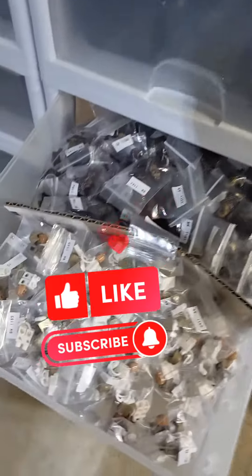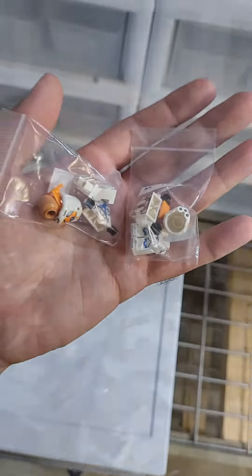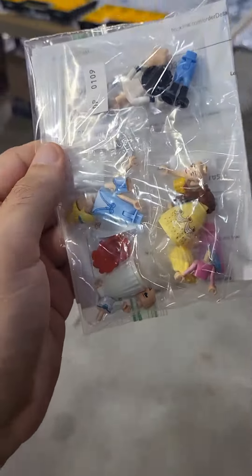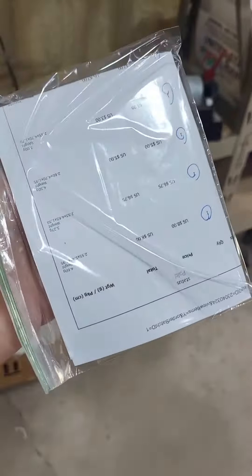First off, we have some Star Wars figures — two of these Bo-Karens, these Commander Vs, and the ever so popular Murder Bear. Each order gets individually bagged up like this. The packing slip goes into bubble mailers or boxes, and everything gets put in these bins for the post office.